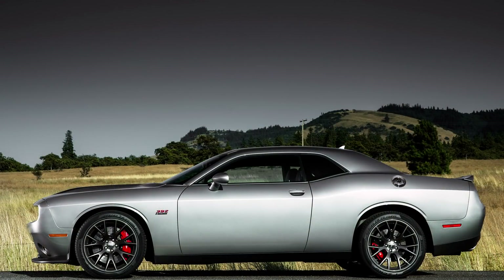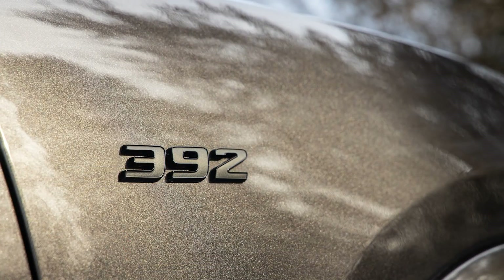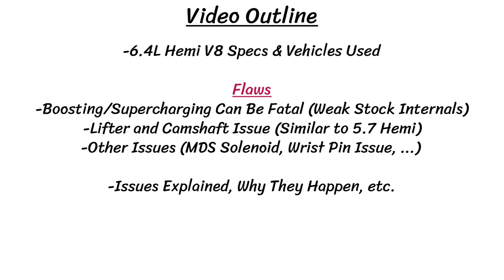However, we're not here today to talk about the success of the 6.4 Hemi, but rather a couple of fatal flaws. I'll cover the specs of the engine and which vehicles it's found in, and then we'll look at all the various flaws, explaining their issues, why they happen, what can be done to prevent them, and more. So let's get right into it.